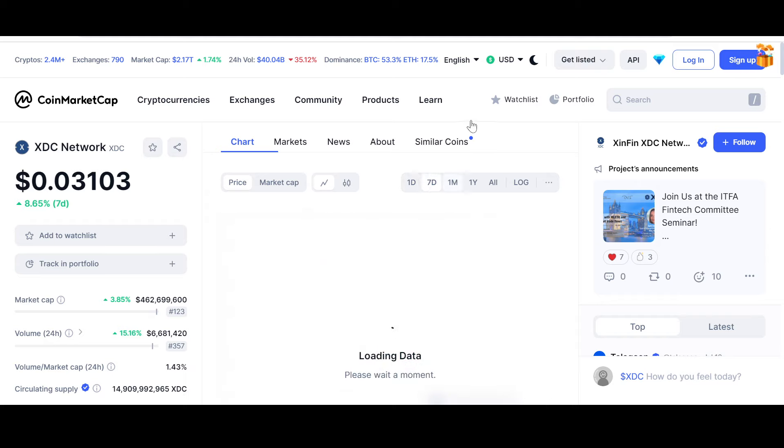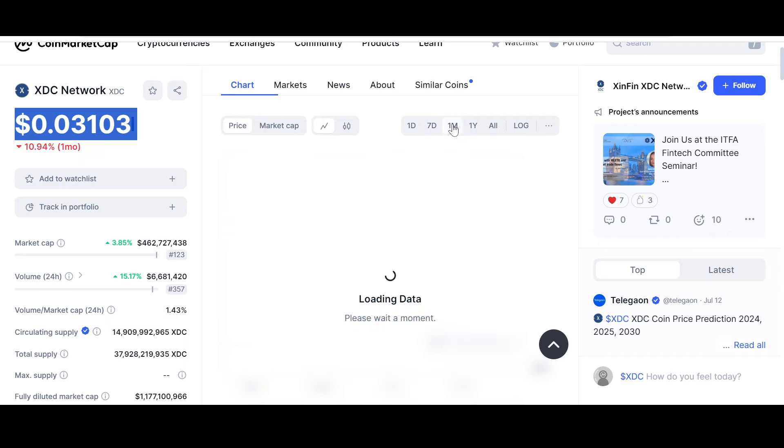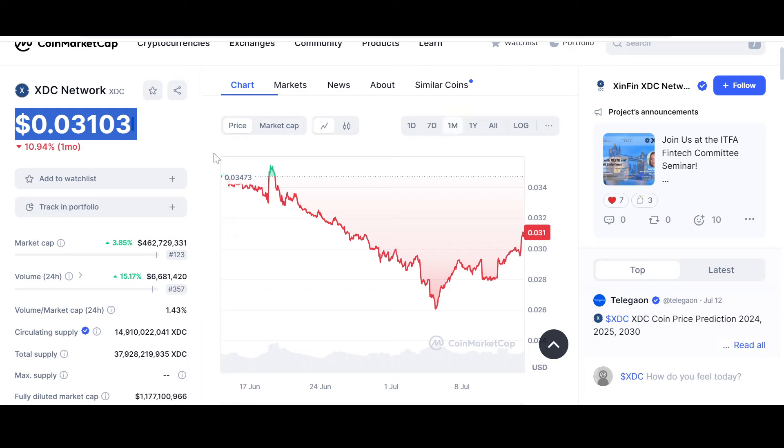In the last seven days, XDC is also up 8.65%. So after the bloodbath we are finally seeing some positive price action. The three-cent mark has been reclaimed, and three cents remains a really crucial support level for XDC.